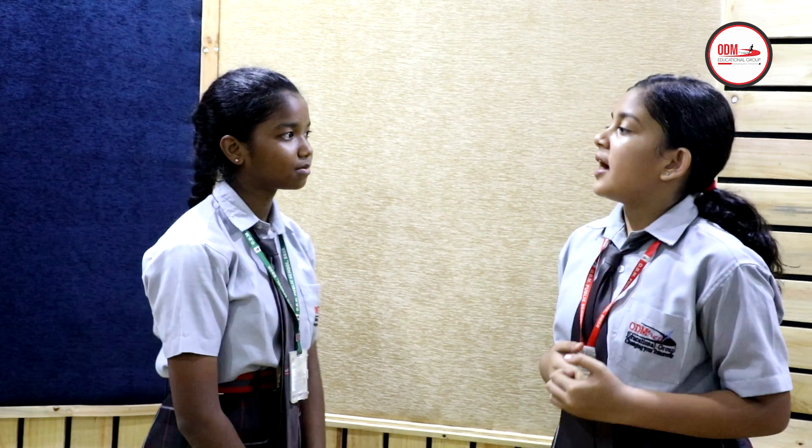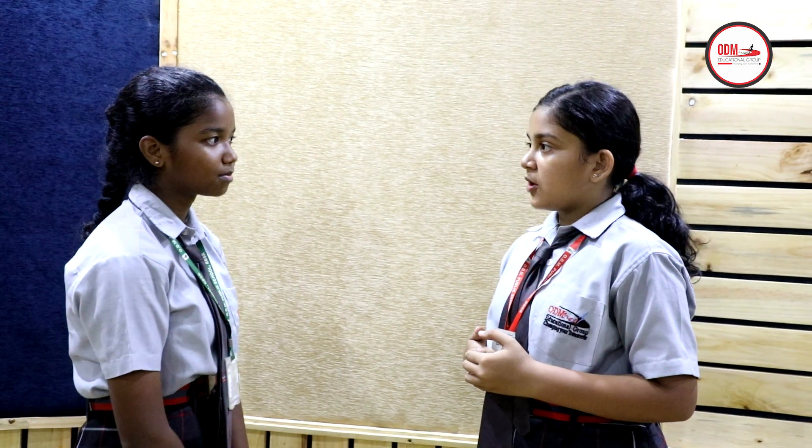Hello, I am Jitu of class 8. I have one of my friends, Tannu, also of class 8. Let's ask her about her experiences in the science exhibition. So let's ask her. Tannu, as you are the group leader of your team, how did you manage to do that?